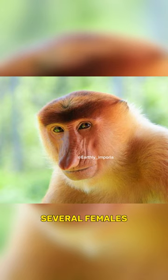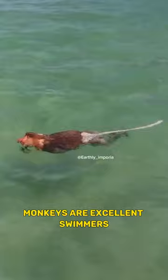Proboscis monkeys are excellent swimmers. They have partially webbed toes, which aid them in swimming across rivers and navigating through their swampy habitat.